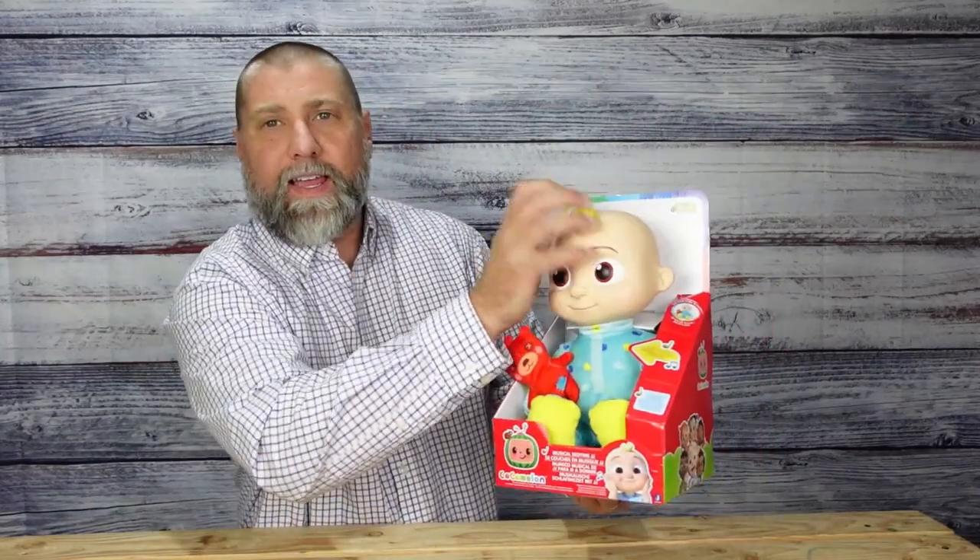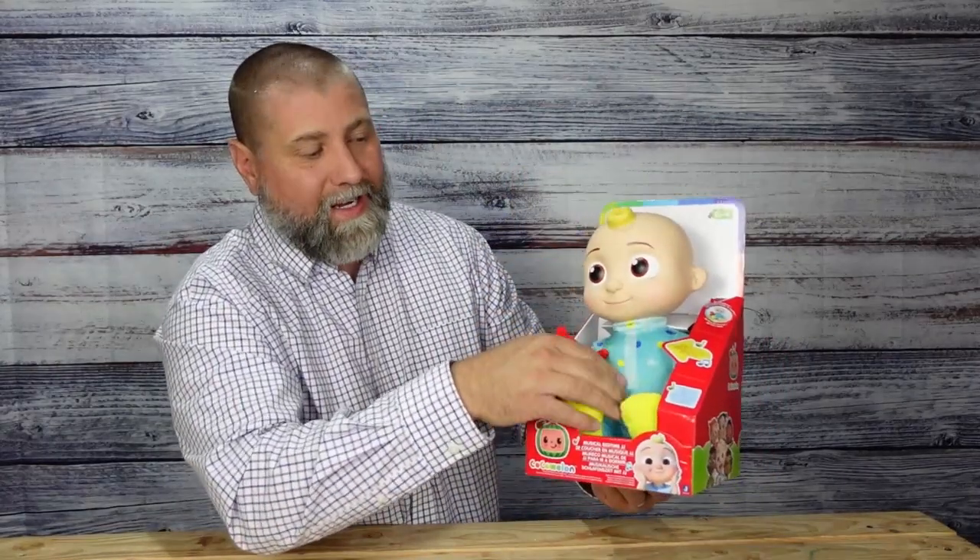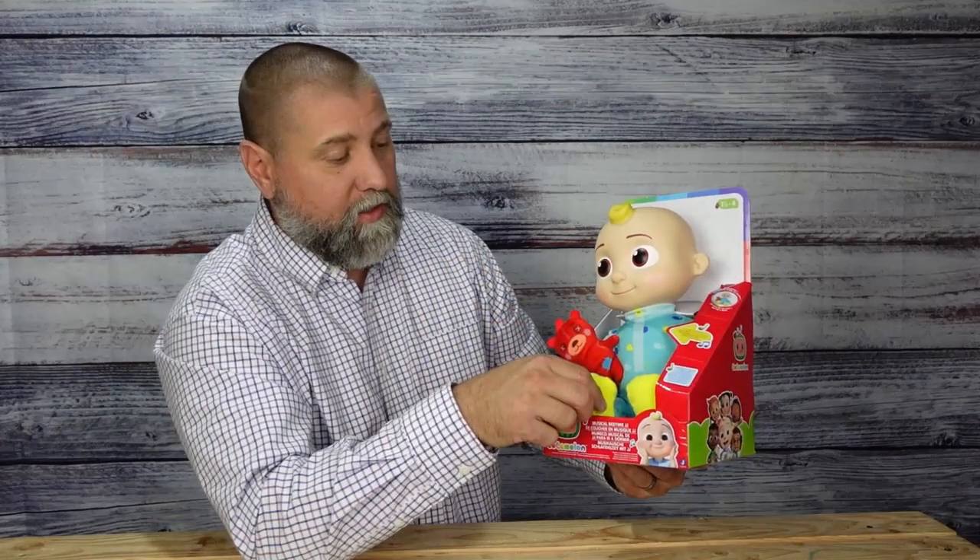If your kids are into Cocomelon, this is a great stuffed toy that they would really enjoy. This is the Musical Bedtime JJ. The head is hard plastic, the body is soft, and it comes with a soft red teddy bear for JJ as well.